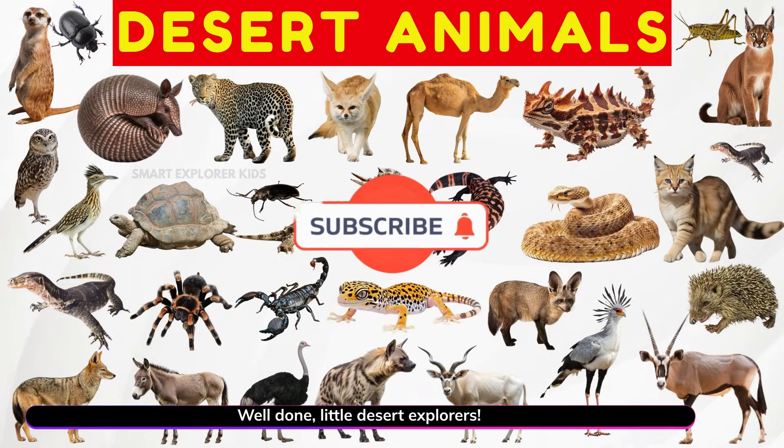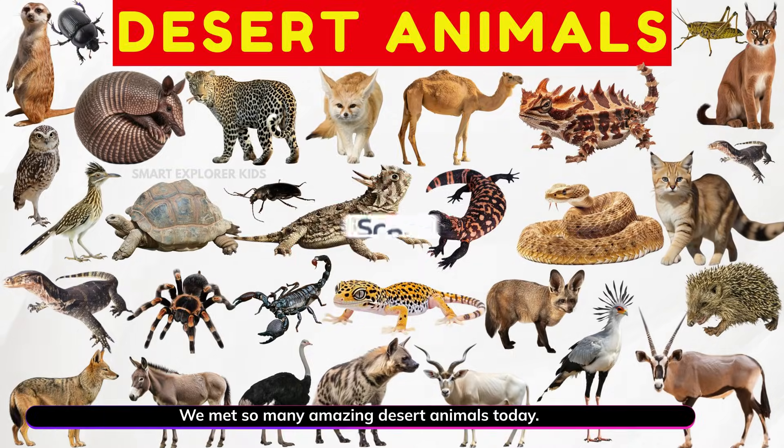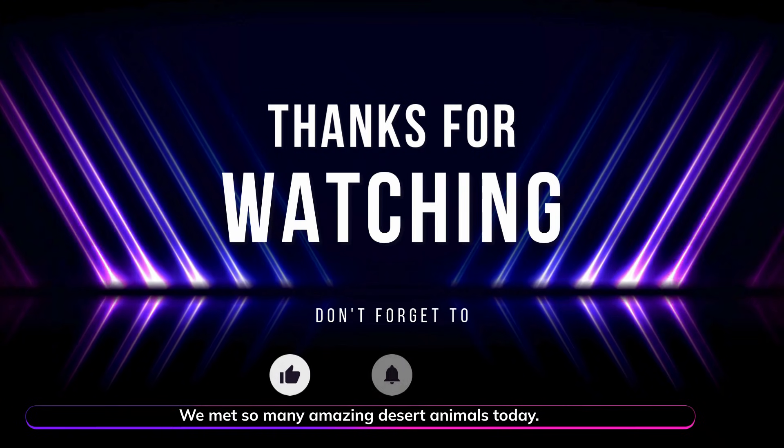Well done, little desert explorers! We met so many amazing desert animals today!